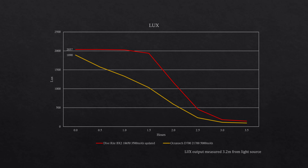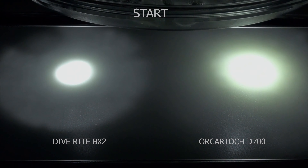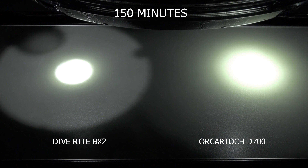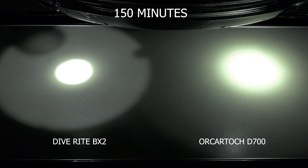So while the D700 has a broader diameter of light, the output does drop over time. On a typical 45 minute dive, you may not be able to visually detect this. But if you did a second 45 minute dive without replacing the batteries, you'd definitely notice that the light was not as bright — but it would still probably do the job. I've tried to record the decay over time, but I don't think my video camera has done a great job of it.